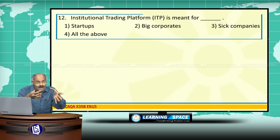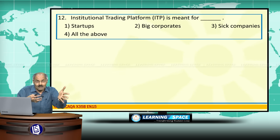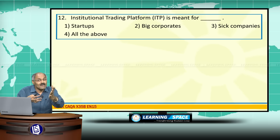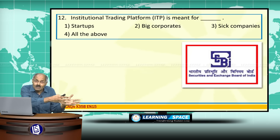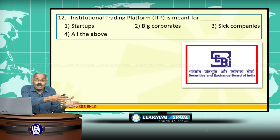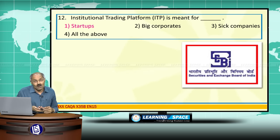The Institutional Trading Platform is meant for start-up companies. SEBI recently devised guidelines that a separate trading platform will be created for technology-related start-ups — that is the Institutional Trading Platform.